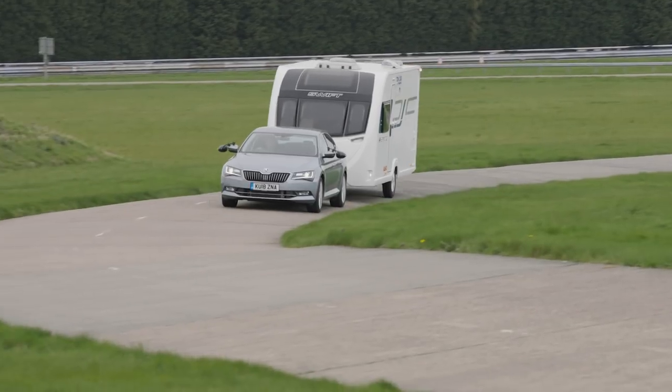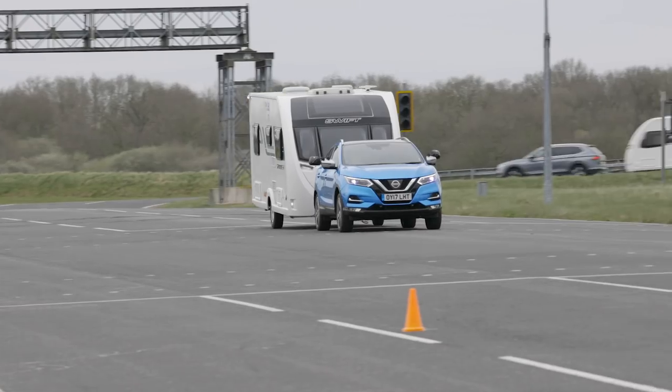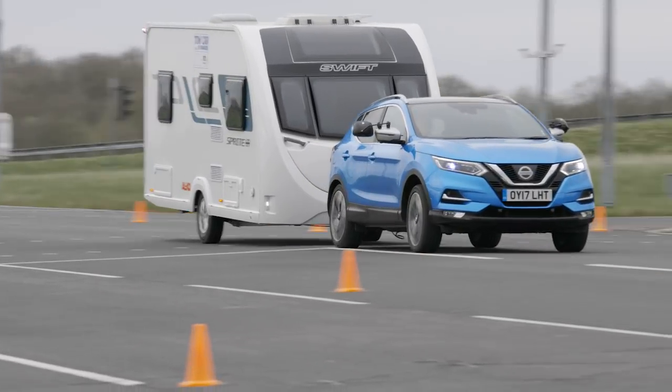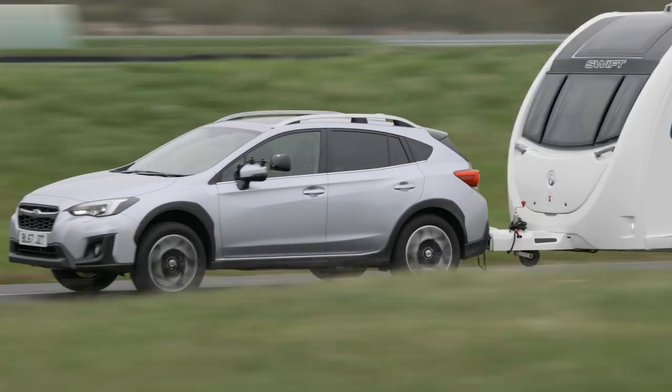Let's move on to our second weight class for cars between 1400 and 1549 kilograms. We had quite a mixture of cars — crossovers, 4x4s, hatchbacks. There was the Skoda Superb, which was last year's champion in this class, and it was up against the updated Nissan Qashqai, the new Jeep Compass, and the Subaru XV, to name a few.